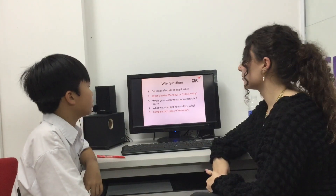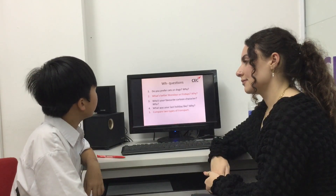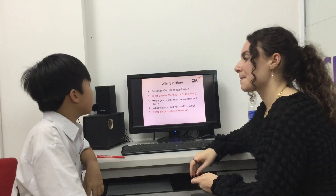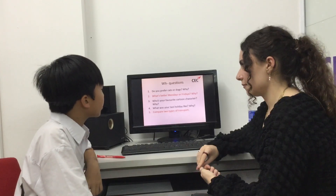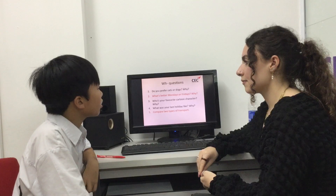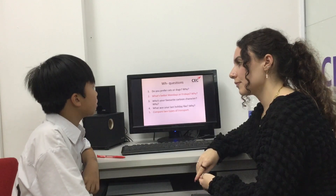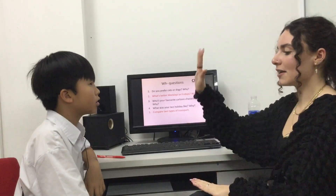Do you prefer cats or dogs? Why? I like dogs because dogs are cute, smart and strong. What's better, Mondays or Fridays and why? Friday is better than Monday because on Friday I go to study math, and math is my favorite subject. And compare two types of transport. The bike is smaller than a car.